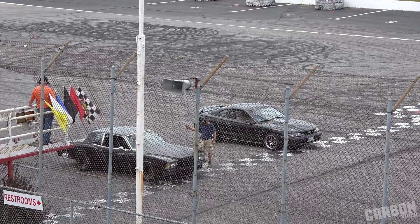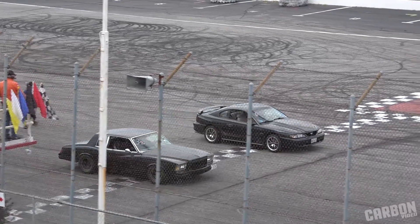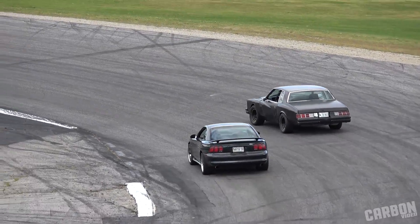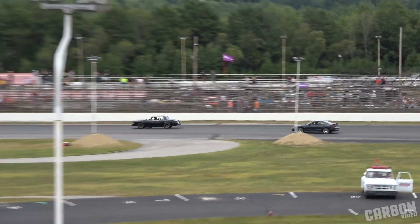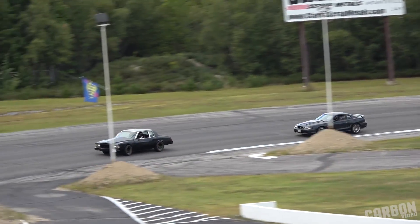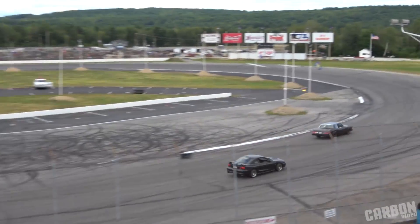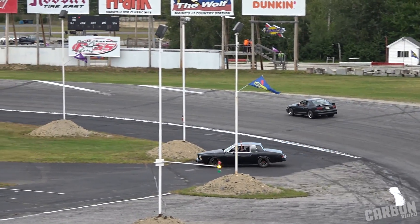On the racetrack now we have Chris Merrill on the inside in the Ford Mustang and Bill Burk on the outside in the Monte Carlo. Bill Burk in the Monte Carlo — Bill Burk will move on to the final round.